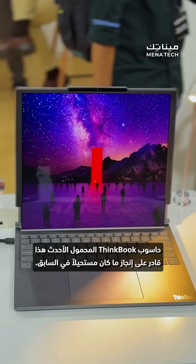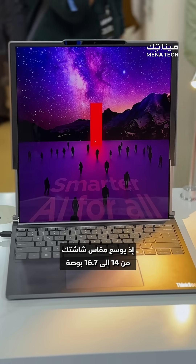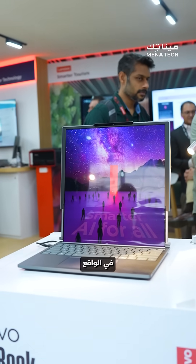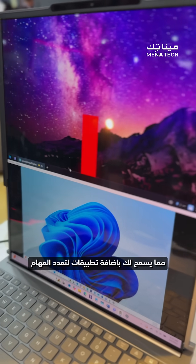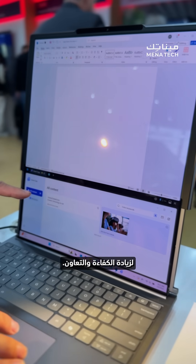This latest ThinkBook laptop does the previously impossible. It expands your screen from 14 inches to 16.7 inches with the press of a button or a simple wave of the hand. In fact, it has an intuitive way of splitting the vertical screen space into two screens, allowing you to add apps for multitasking or use personalized widgets to increase efficiency and collaboration.